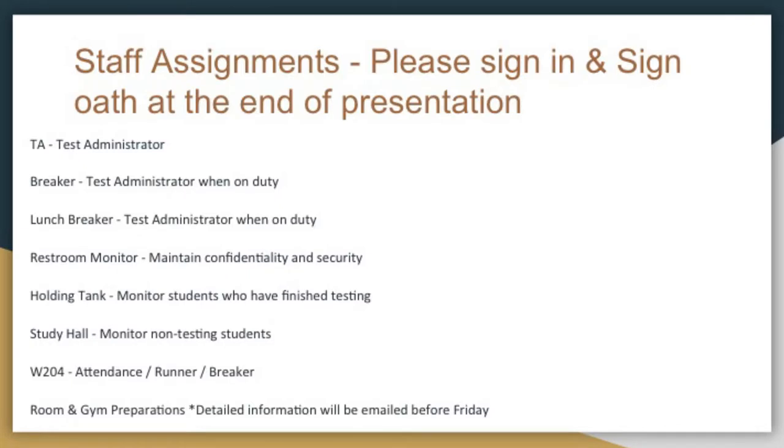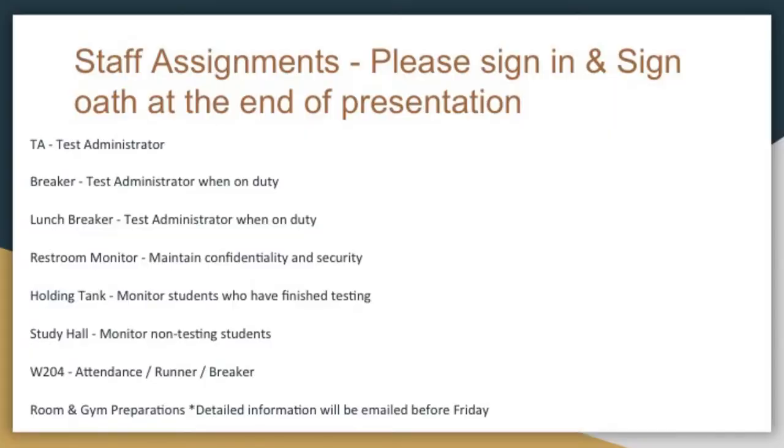If you are a TA — a test administrator, a breaker — you're going to be the test administrator when you are on duty in that room or section of the gym. Everything that the TA who starts the test is responsible for, you're going to be responsible for as well. Same thing if you're a lunch breaker or a restroom monitor — you're maintaining the confidentiality, the security, and that secure testing environment.